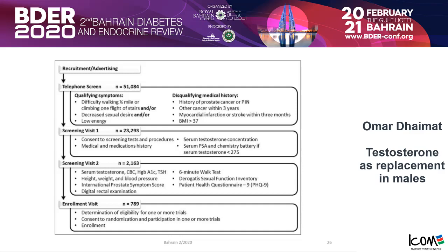If a patient had a history of prostate cancer, cancer of any kind in the last three months, an AMI or stroke in the last three months, or a BMI above 37, they were excluded from the study. Patients then went to a first visit, a screening visit, and had testosterone measured. Finally, only 789 patients were enrolled, consenting to randomization and participation.